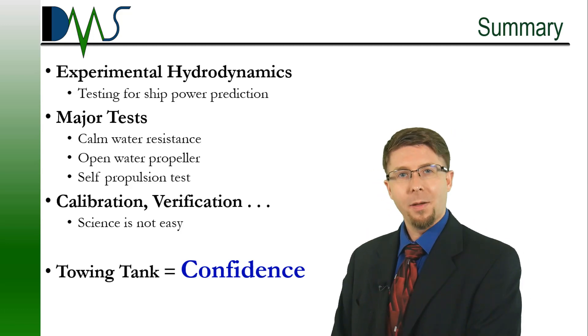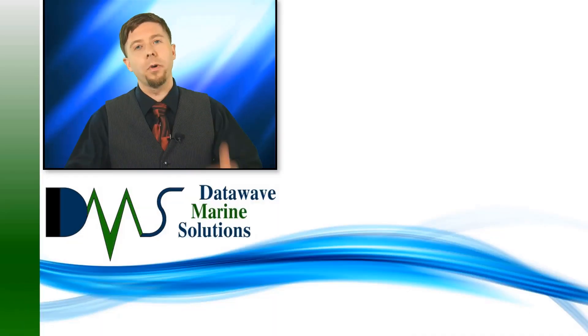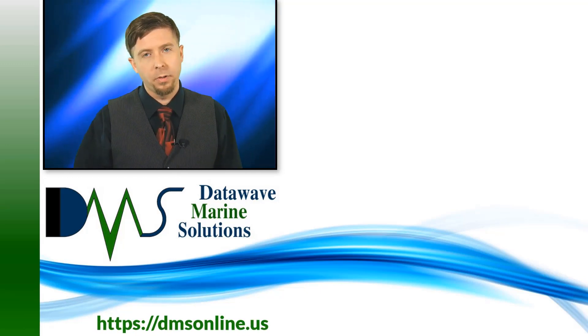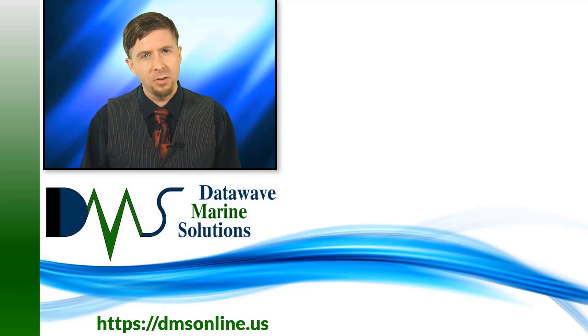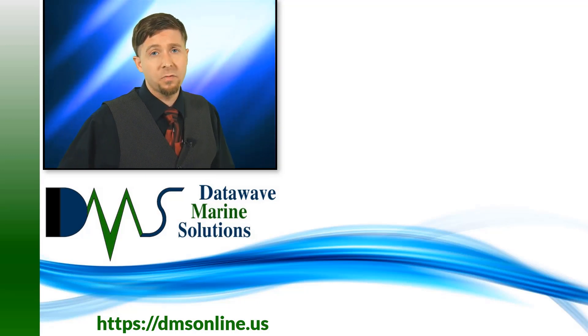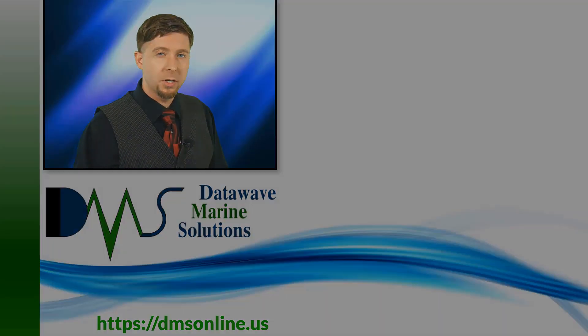Thanks very much, I am Nick the Naval Architect. Engineers should be overpriced, inaccessible, and boring — boy were they wrong. If you want to have an accessible engineer to work with, click that subscribe button to stay tuned for more videos. And did you know that as a professional engineer, I do more than just videos? Check out the website to find out what I can do to make your project easier.